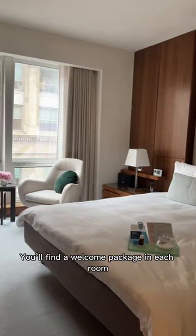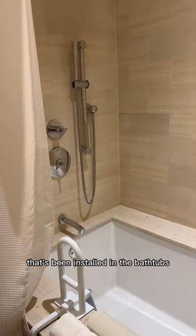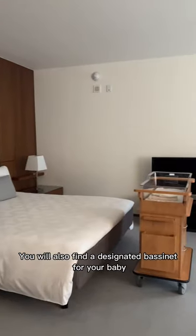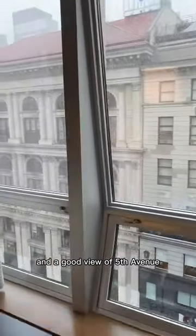Now on to the rooms. You'll find a welcome package in each room and thoughtful details like this additional handrail that's been installed in the bathtubs. You'll also find a designated bassinet for your baby in each room too. This suite comes with a very nice living room and a good view of 5th Avenue.